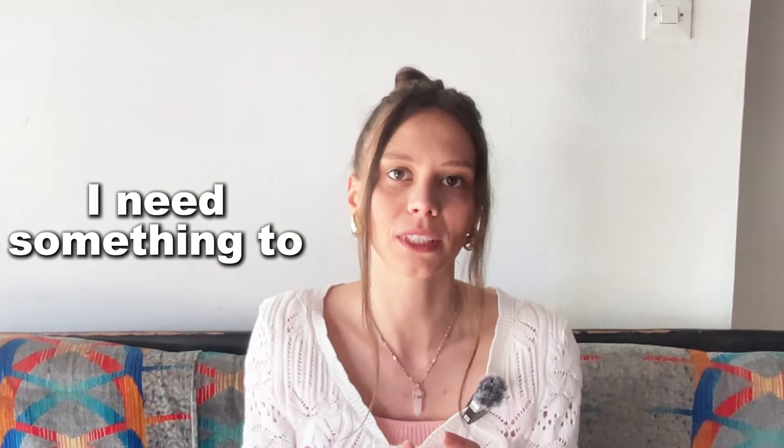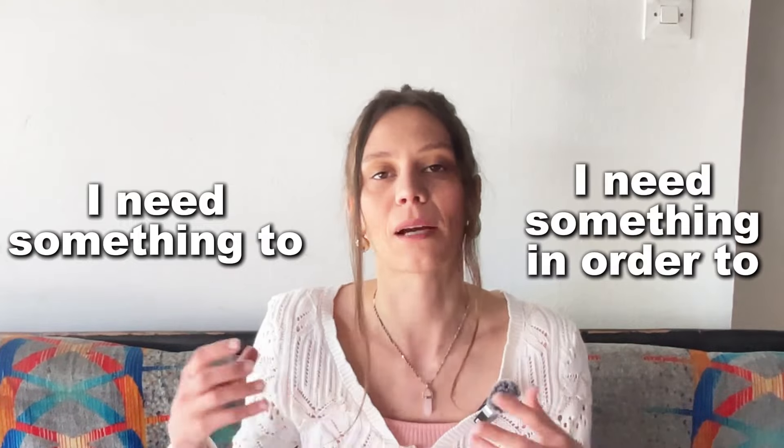Всем привет! Today I created a complete mess in my house so I could teach you some words using the objects around me. I have some big objects on my right side and some little ones on my left. Stay here and you'll learn new words and see how they're used in a sentence. I'm going to use the same construction for each word: 'I need something to' or 'I need something in order to.' Let's start and you'll get it from the first example.